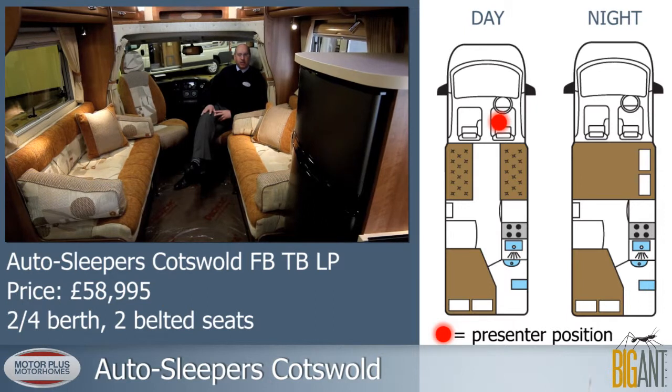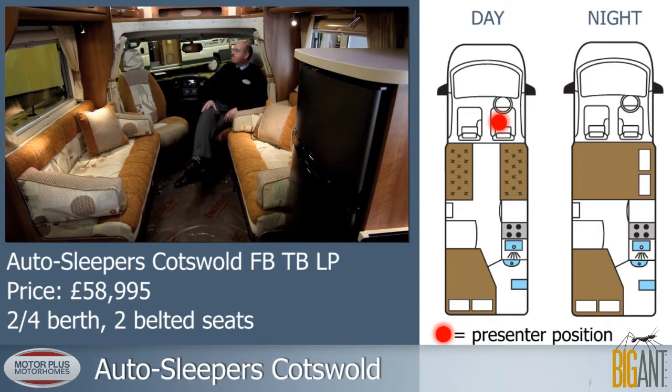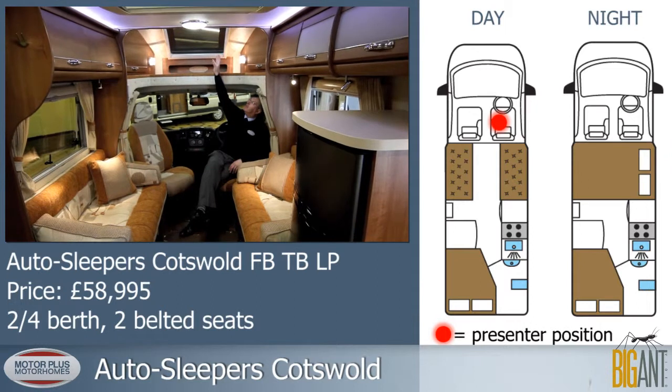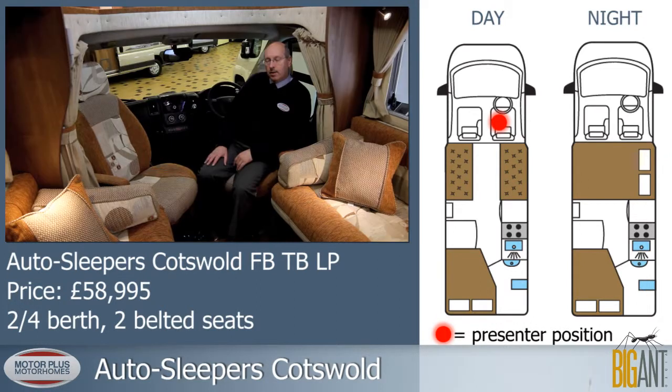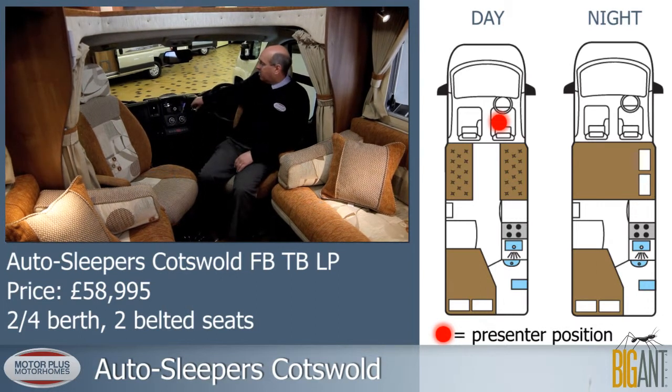We're sat in the living space in this motorhome. It features two benches with swivelling cab seats. It's nice and light. A key feature of this living space is the Skyview roof light here. This Cotswold is the 130bhp 6-speed gearbox.